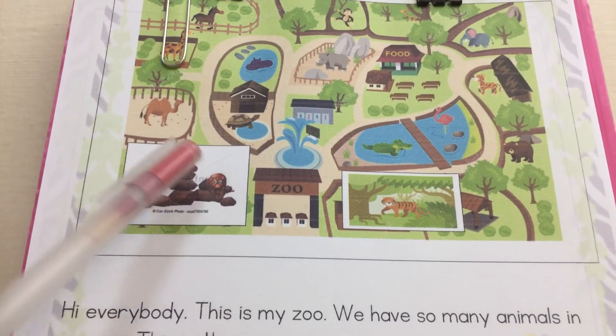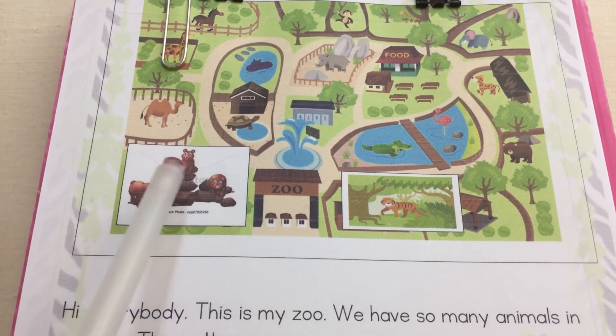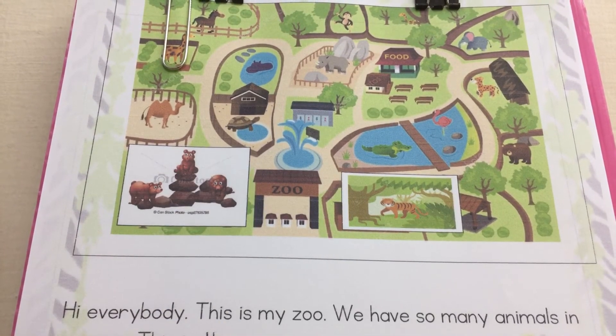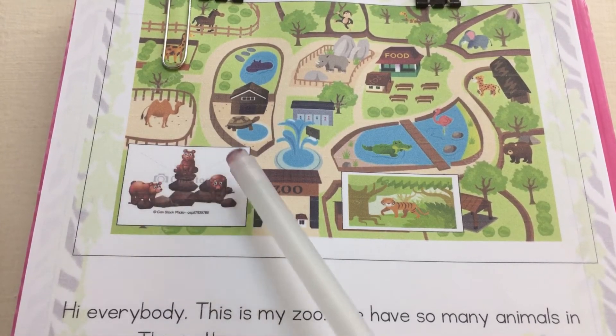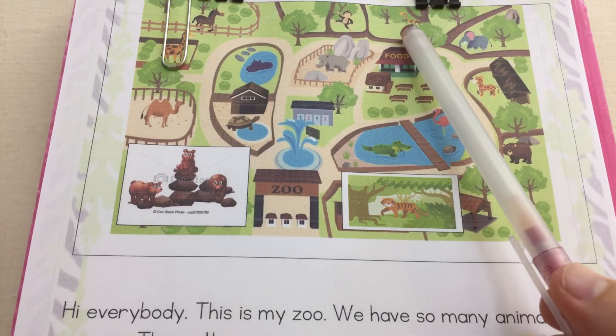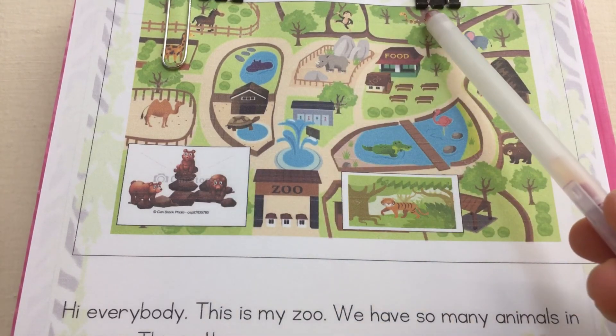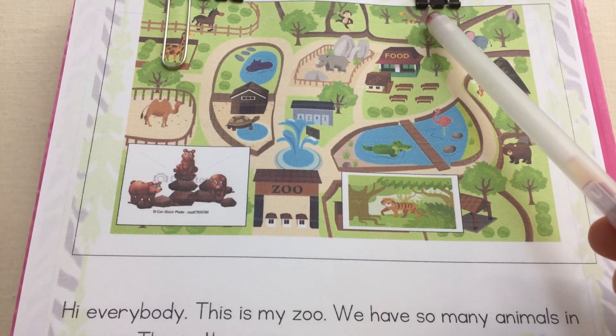What are they? They are bears. How are they? They are on the rocks. What is that? That is a snake. What color is it? It is yellow and brown.